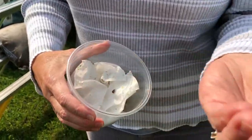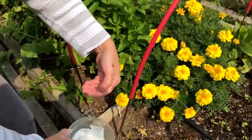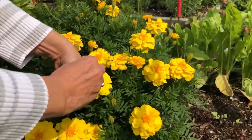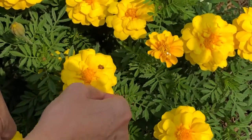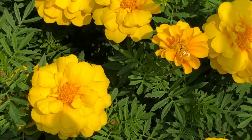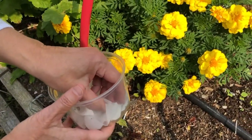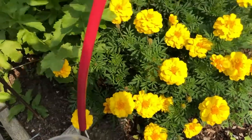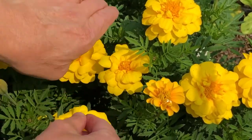These are nine-spotted lady beetles. Once common, these insects were thought to have disappeared from the eastern U.S. until they were one day found by an 11 and 12 year old in 2006. These nine-spotted lady beetles are being released into a community garden, placed one at a time onto flowers where they will also feed on pollen and nectar until they can find prey.